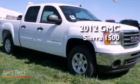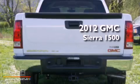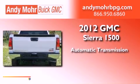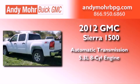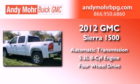This is a brand-new 2012 GMC Sierra 1500. This truck has an automatic transmission, a 5.3-liter V8, and the added safety and control of four-wheel drive.